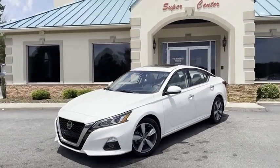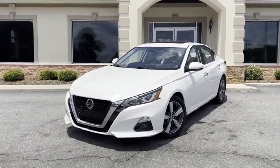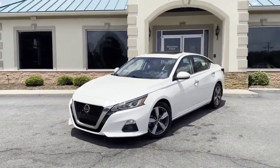Did I mention white in color? Yes, it is. Call us today here at the Trading Post. You're going to love it here, and you're going to love our Nissan Altima SL.